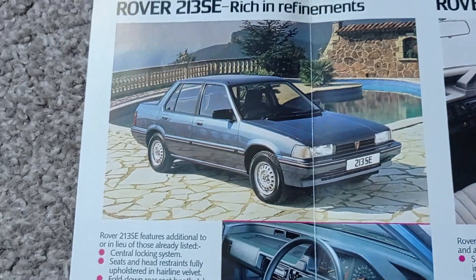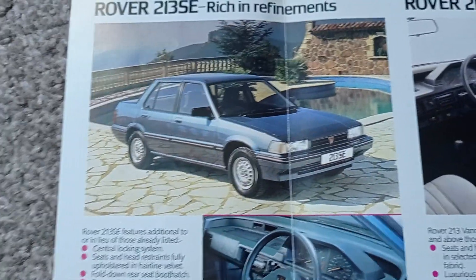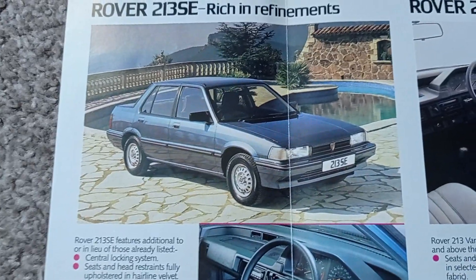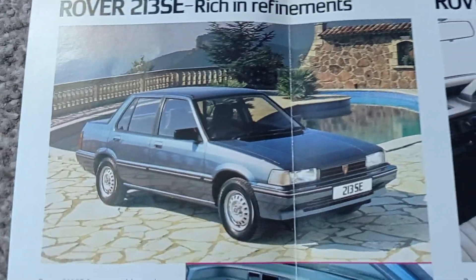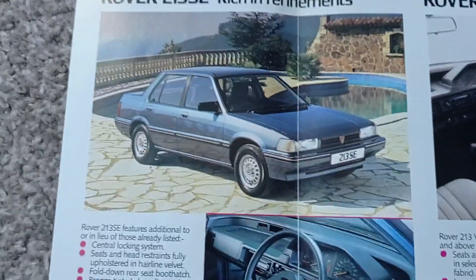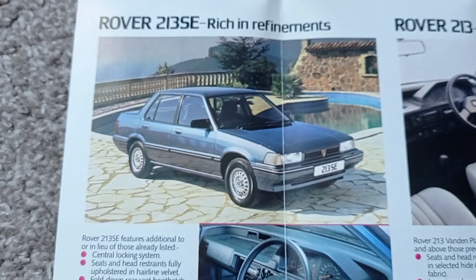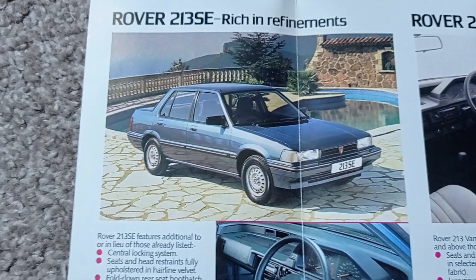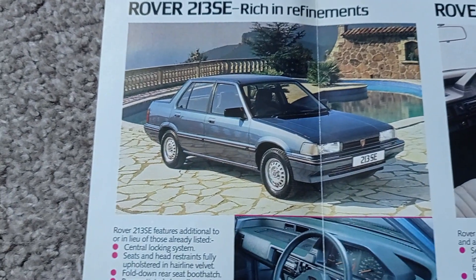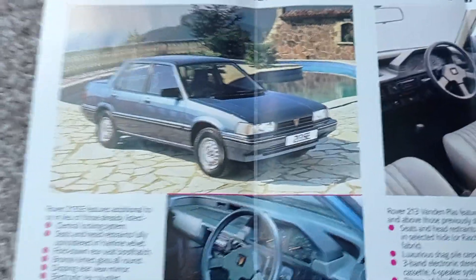Brilliant little car — I think these were good cars. I don't know much about them, but I think they were good cars. They would have had good engines — it's got a Honda engine, so the engine shouldn't have had any problems. People will always criticise it because it's a Rover. But I love Rovers — they're brilliant cars. It's just a shame they've been gone now for about 20 years, but the cars they made still live on, and they will always live on, because they are great, beautiful cars.